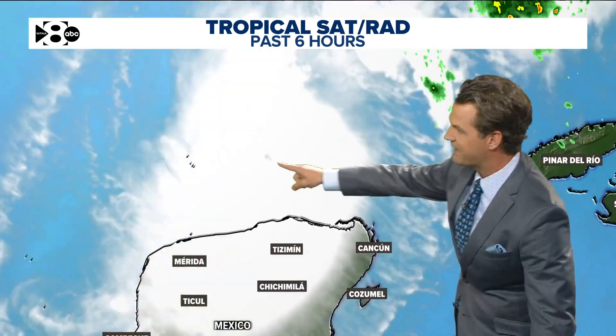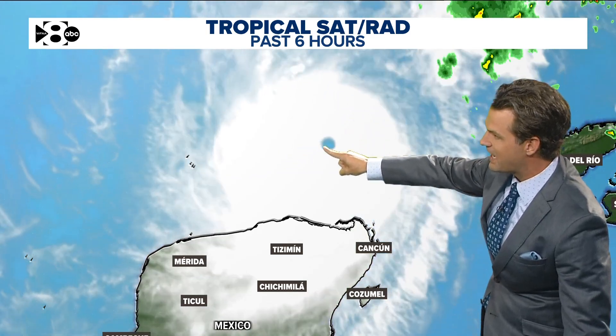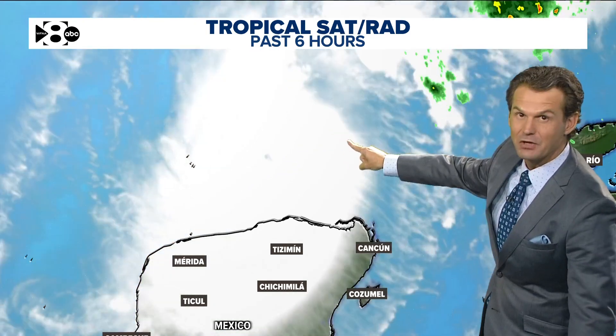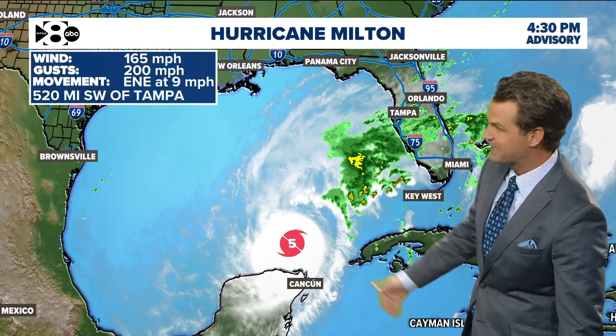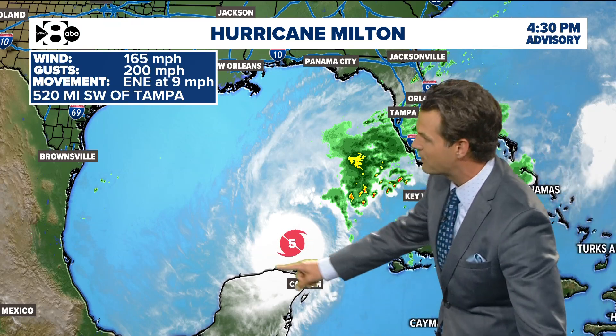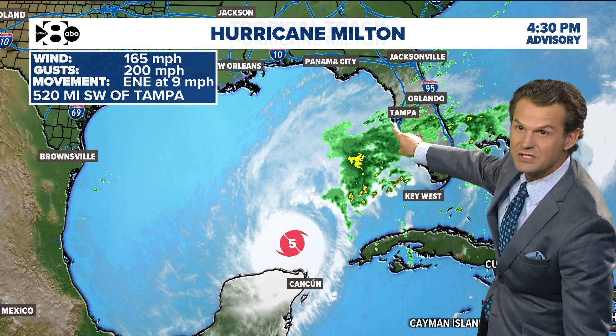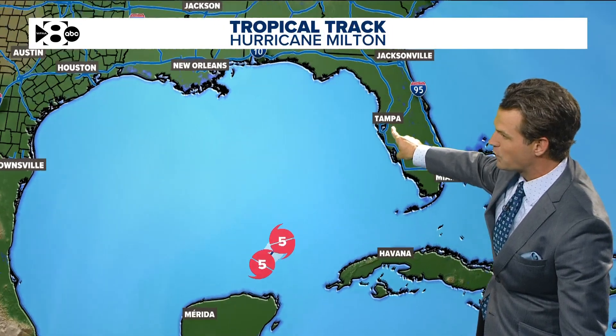It reintensified from what it was doing earlier this morning. It had briefly dropped down to a Category 4 storm — now it is back up to a Category 5. You can see it in the satellite data here because the eye had kind of been obscured by the clouds, and then just a perfect circle of an eye within the last several hours. Very indicative of an intensifying hurricane. Back to Category 5, wind speeds of 165 miles an hour, gusting to 200, about 500-plus miles to the southwest of Tampa at the moment, and basically going to move almost due northeast up toward the Tampa area over the next 24 hours.